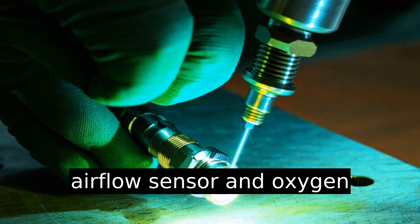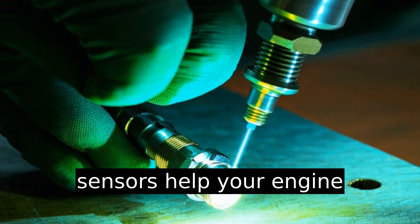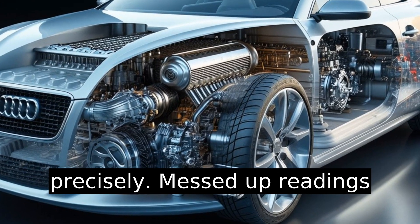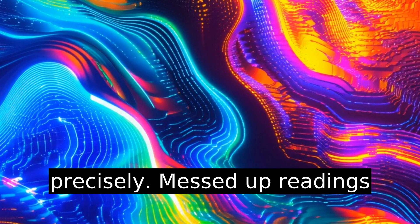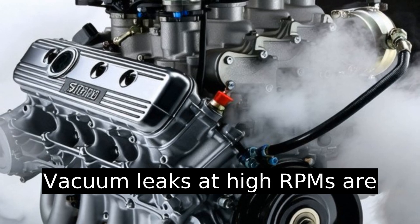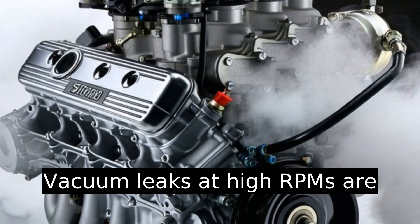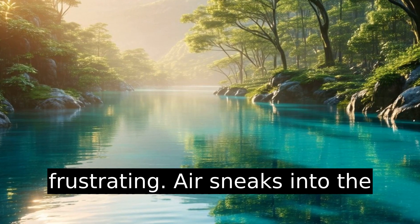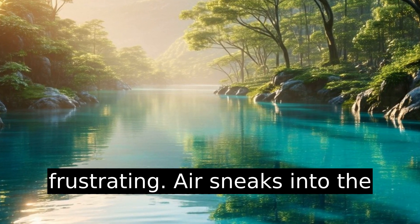Sensor issues also love to play hide and seek. The mass airflow sensor and oxygen sensors help your engine manage fuel delivery precisely. Messed-up readings are like shooting blindfolded — vacuum leaks at high RPMs are what midlife crises are to adults: unexpected and frustrating.